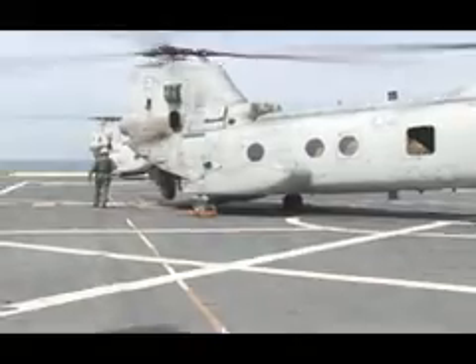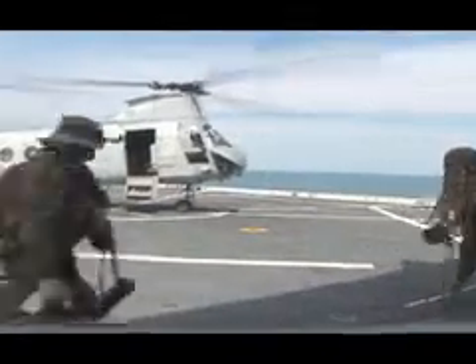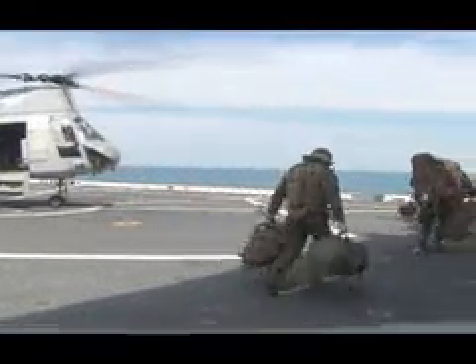Marines accept a number of sacrifices when they enlist. Ship life has never been easy, and NCOs and Marines who've been on past pumps will tell you life on ship is spartan at best.